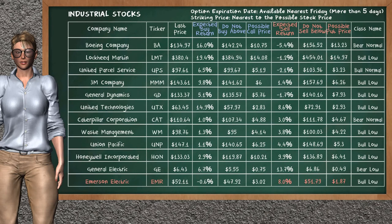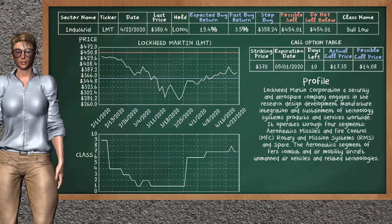Let's look at the stocks table of the industrial sector. Our analysis does not list the top opportunity to buy. On the other hand, there is a strong opportunity to sell Emerson Electric. It has an expected sell return of 8.0%. You may sell it at a minimum price of $51.79. For the put option, a possible put price is at $1.87.